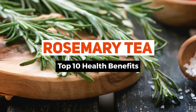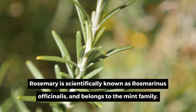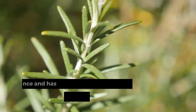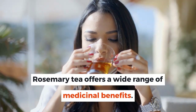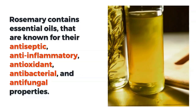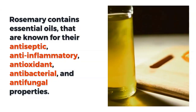Top 10 Health Benefits of Rosemary Tea and Side Effects. Rosemary is scientifically known as Rosmarinus officinalis and belongs to the mint family. It closely resembles lavender in appearance and has almost similar uses. Rosemary tea offers a wide range of medicinal benefits. Rosemary contains essential oils that are known for their antiseptic, anti-inflammatory, antioxidant, antibacterial, and antifungal properties.